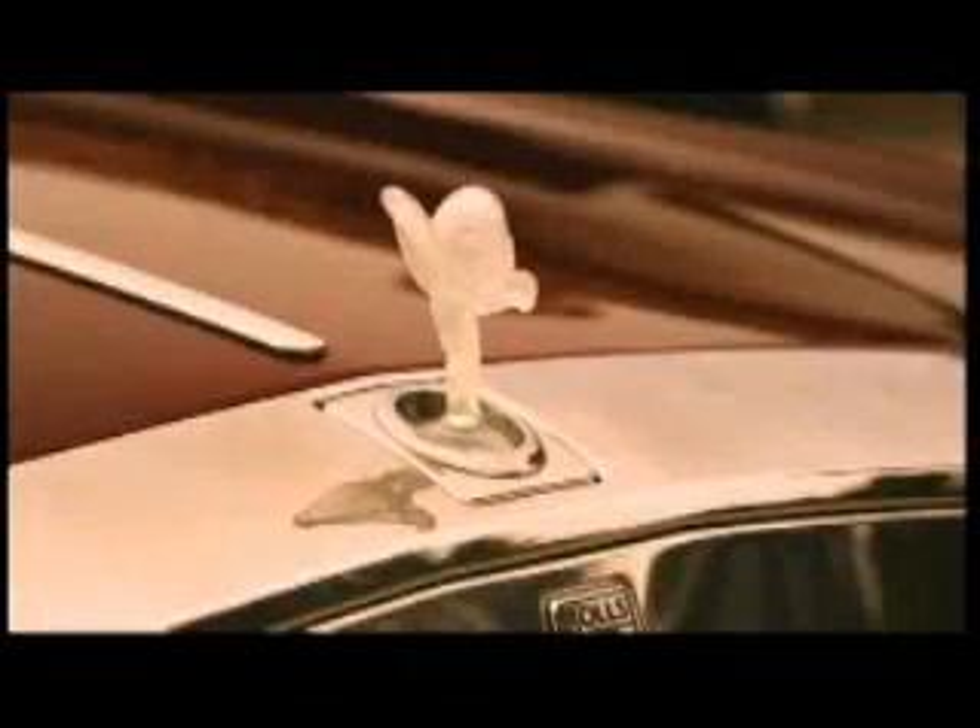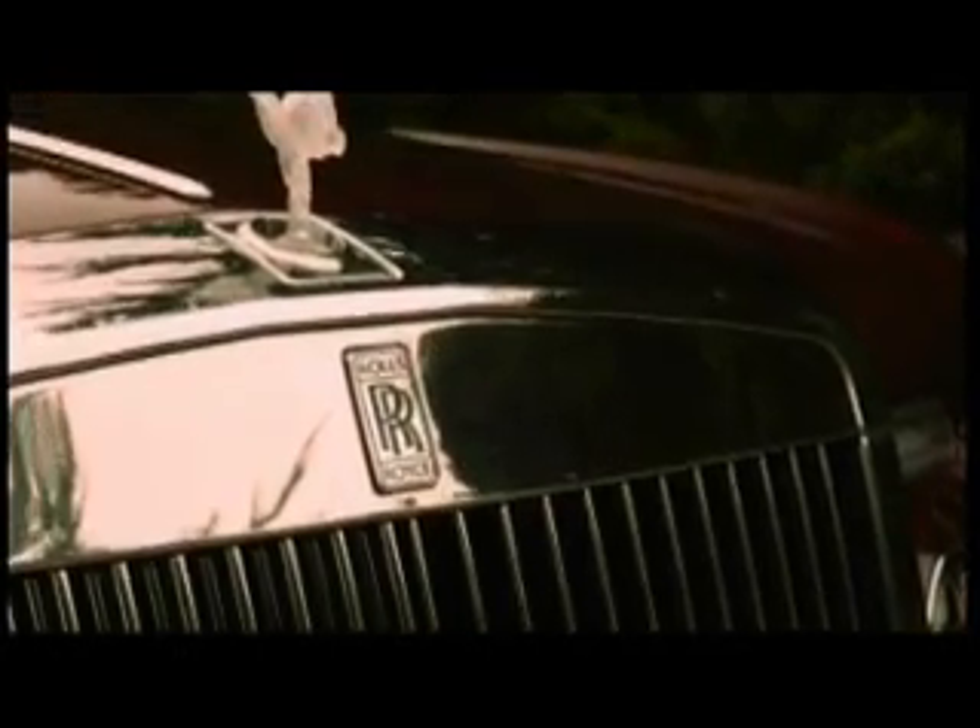Despite demand for new cars across Europe falling, luxury manufacturer Rolls-Royce has seen a surge in sales this year, much of it due to their unique bespoke offering whereby a client can specify their own personalised features.